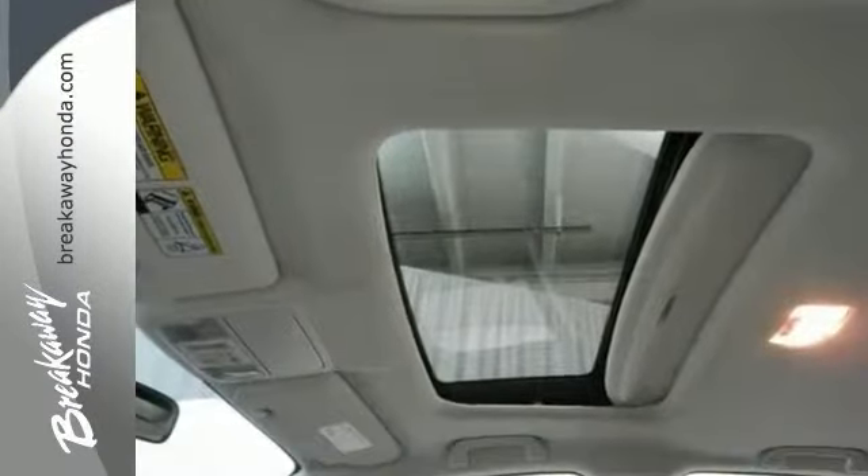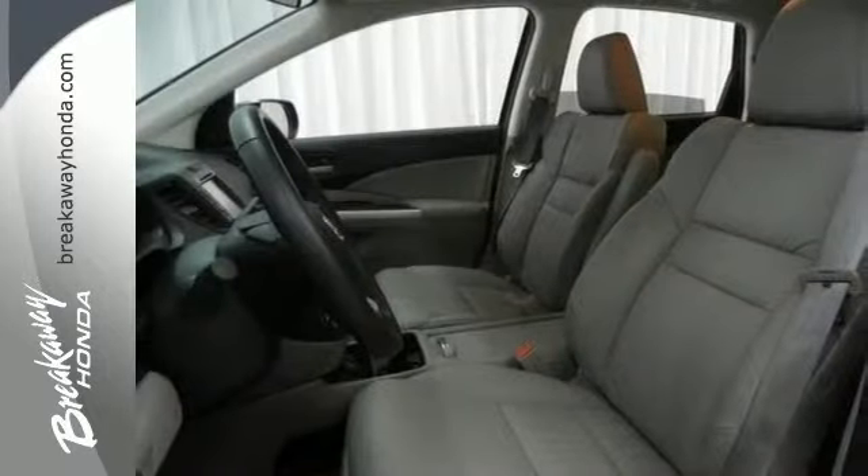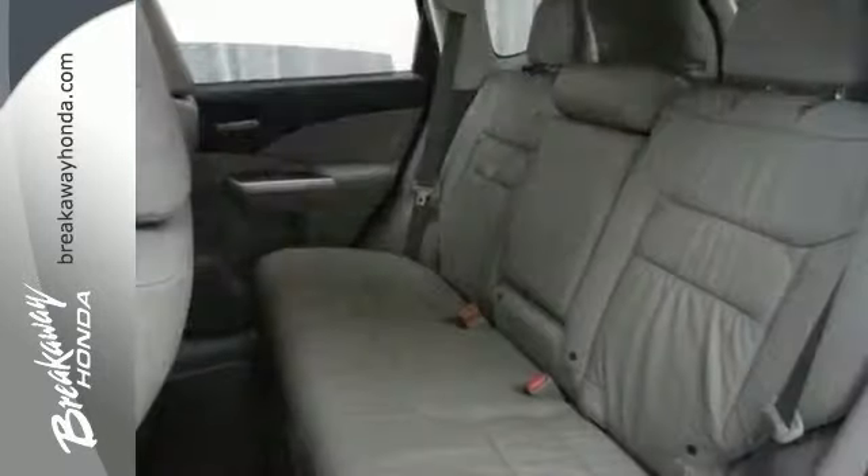Nicely equipped with multiple airbags, cruise control, dual zone AC, heated front seat, CD player and more.